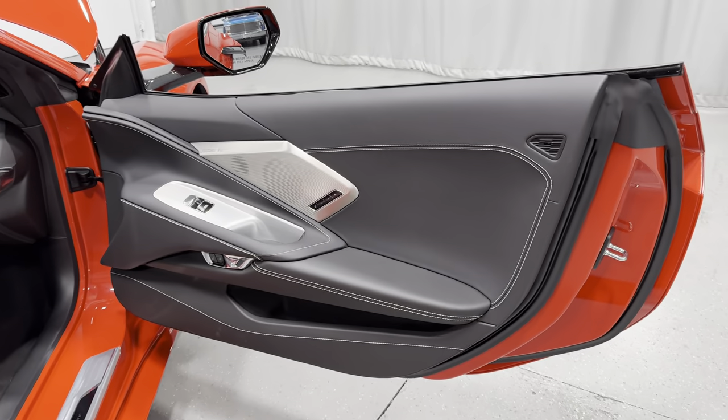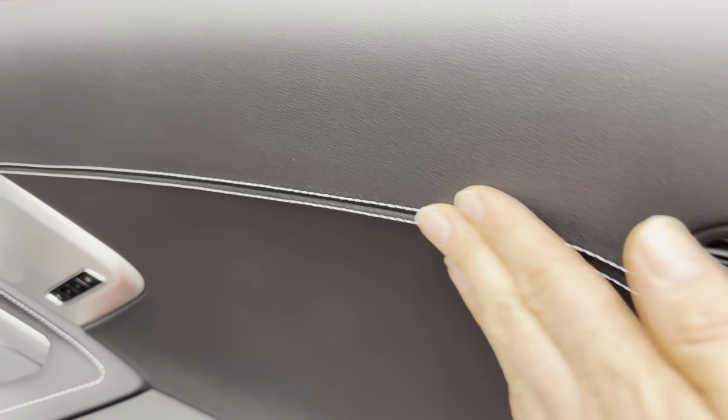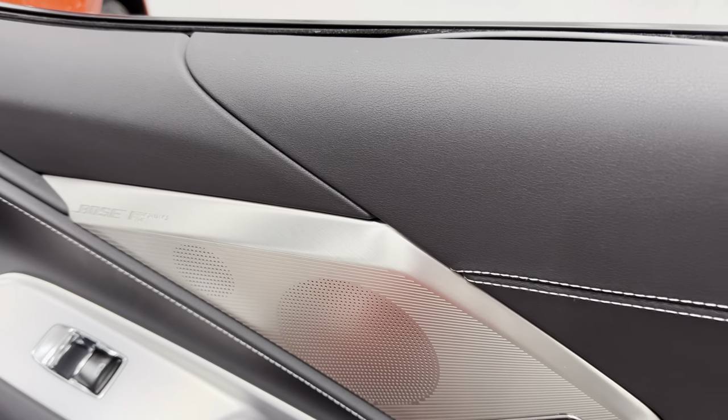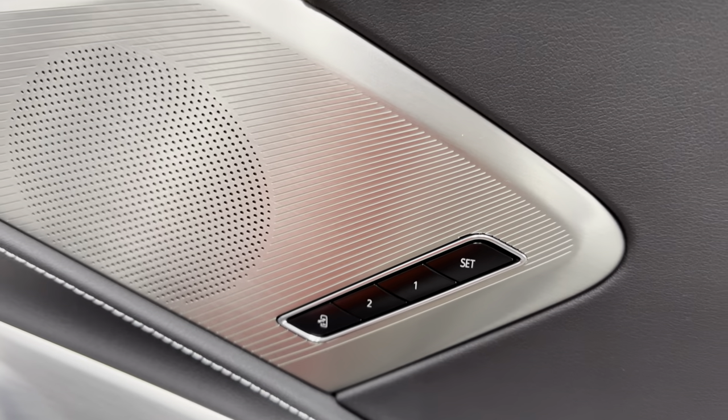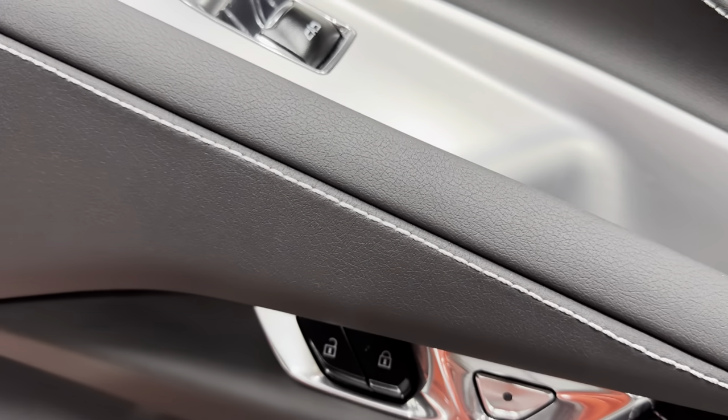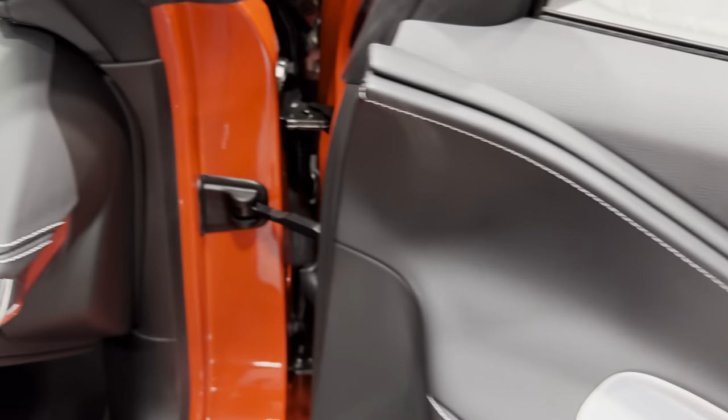Making our way to the door panel, we've got the black interior with gray stitching. We have the Bose Performance Series sound system with 14 speakers, memory seats for the passenger and driver, power windows, power locks, and your electronic door release here.